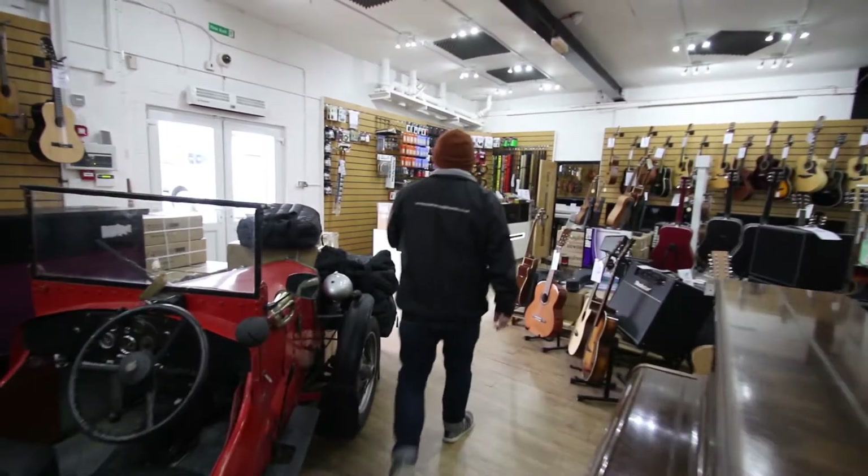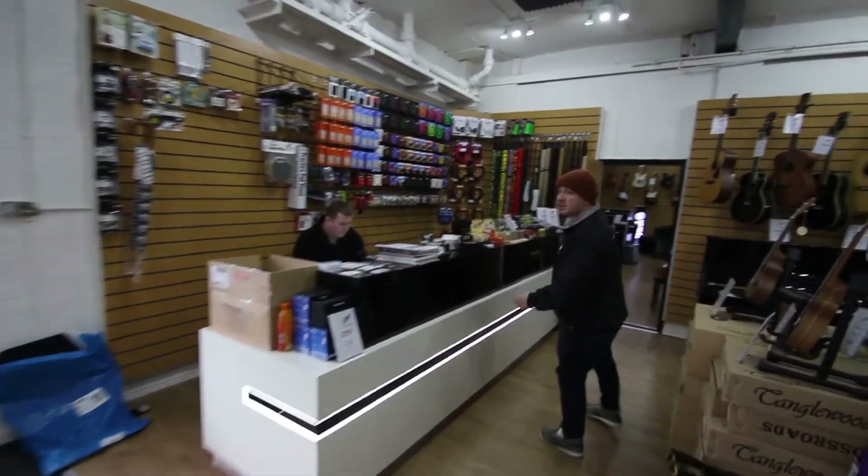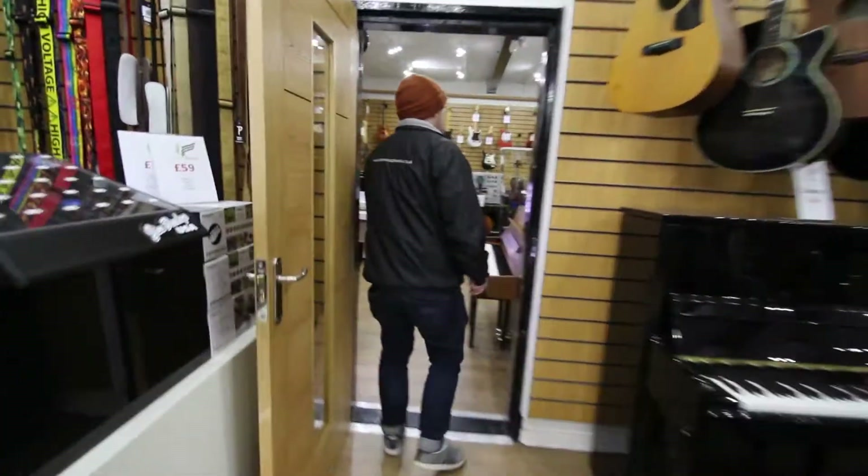Anyway we'll just walk through here. This is John — if any of you have bought pianos from us in the past, John does most of our removals and stuff like that, and our logistics in the business. He takes charge of all of that.